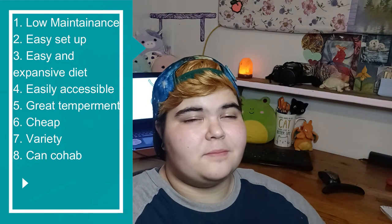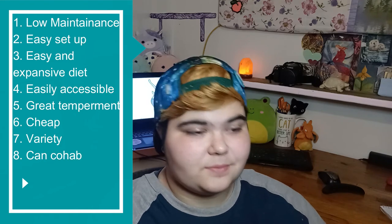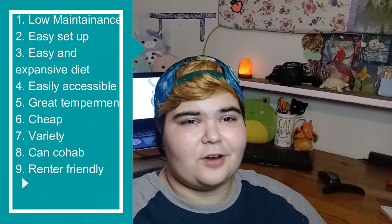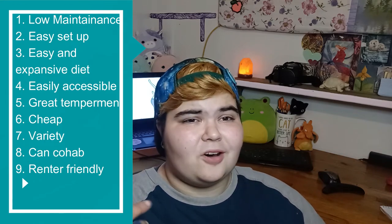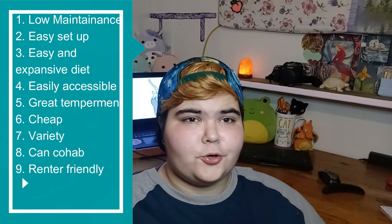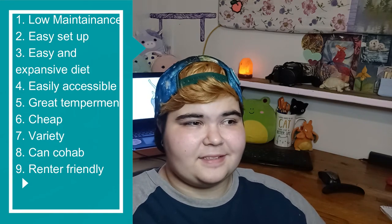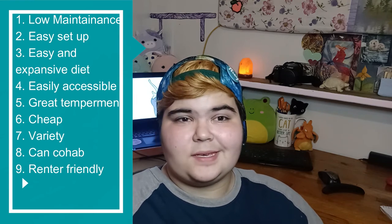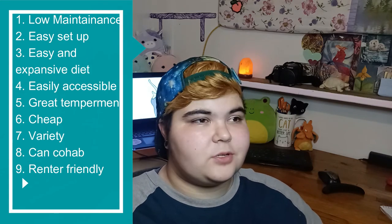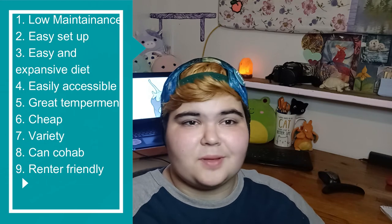Point number nine is that they are extremely renter friendly pets. They obviously aren't loud whatsoever, they don't take up a lot of room, they're not messy, they don't smell bad, and they're pretty low key. So they're pretty good pets to have if you're living in an apartment or somewhere that you can't have dogs, cats, or birds.